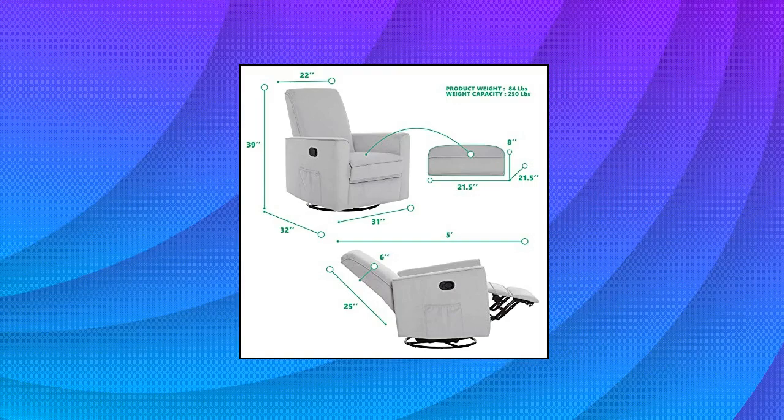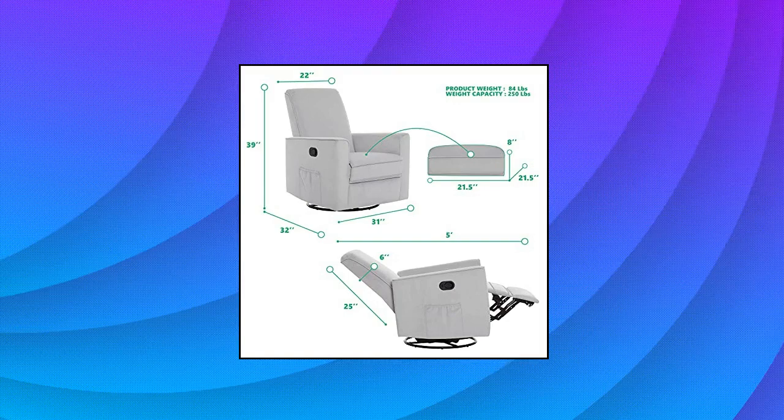It comes in four sophisticated colors: a calm fawn, a sophisticated gray, a pleasing light blue, and a charming lilac — finishes that will blend seamlessly into your nursery, bedroom, or study.